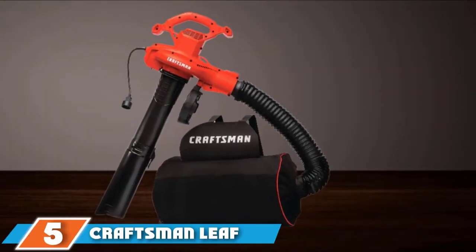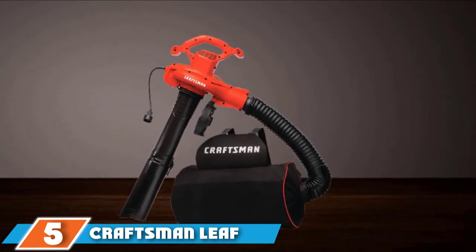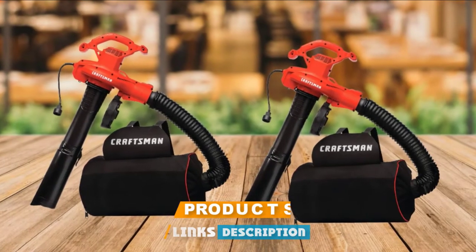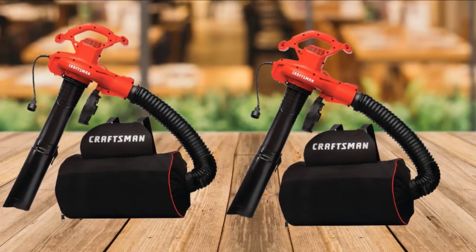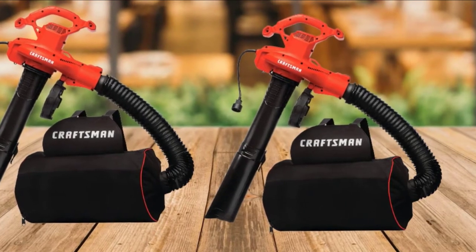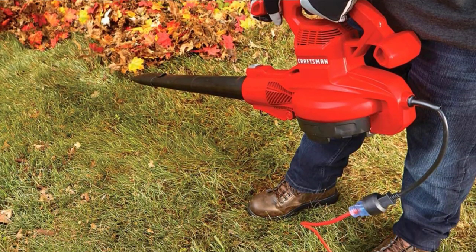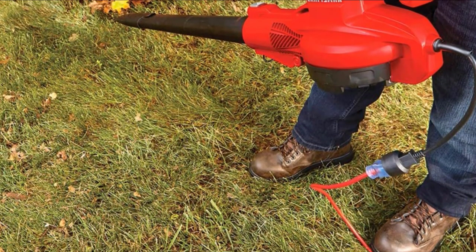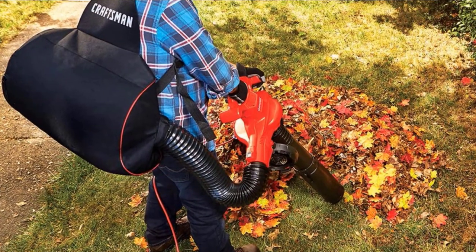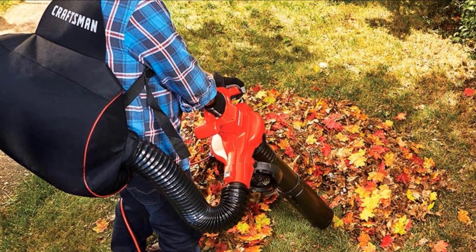The number 5 position is held by the Craftsman Leaf Blower. This Craftsman tool functions as a blower, vacuum, and mulcher. A 12-amp motor provides consistent power with airflow up to 450 CFM and top air speeds of 260 mph — enough to quickly remove dry leaves and potentially move wet ones too. A high-capacity 55-liter collection bag has backpack straps for greater comfort and doesn't need emptying very often. This model comes with a vacuum and blower tube that remove and install without the aid of extra tools.